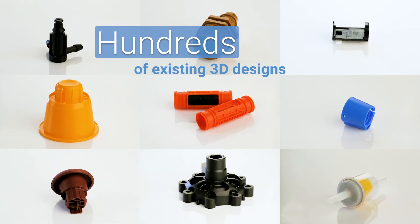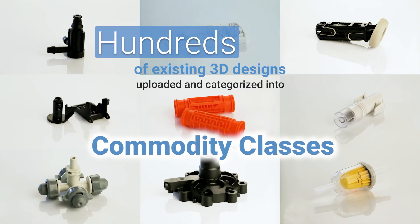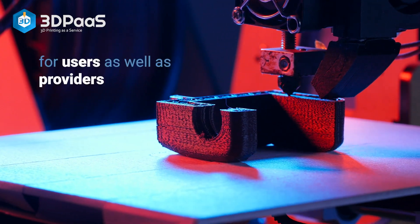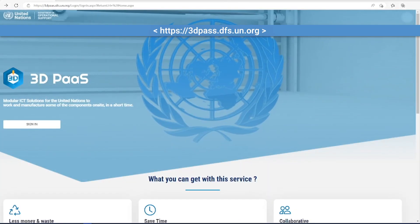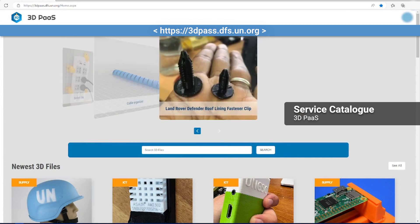Hundreds of existing 3D designs have already been uploaded and categorized into various commodity classes, which helps to organize the designs for users as well as providers, and lays a framework for service expansions. All designs are accessible to missions through the service catalog on the 3D Printing as a Service website.